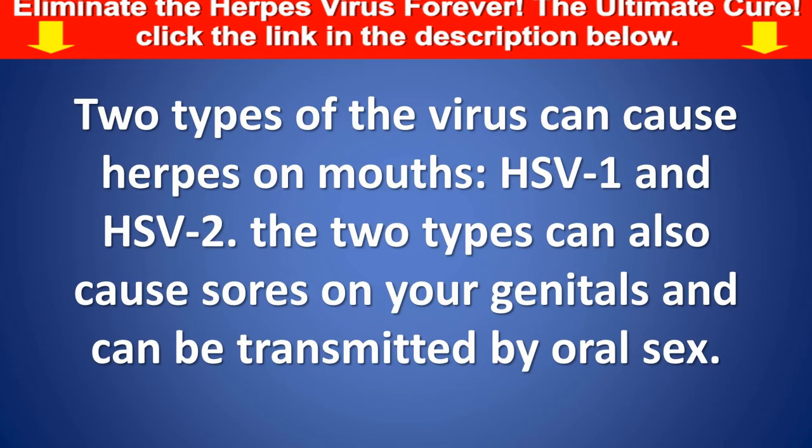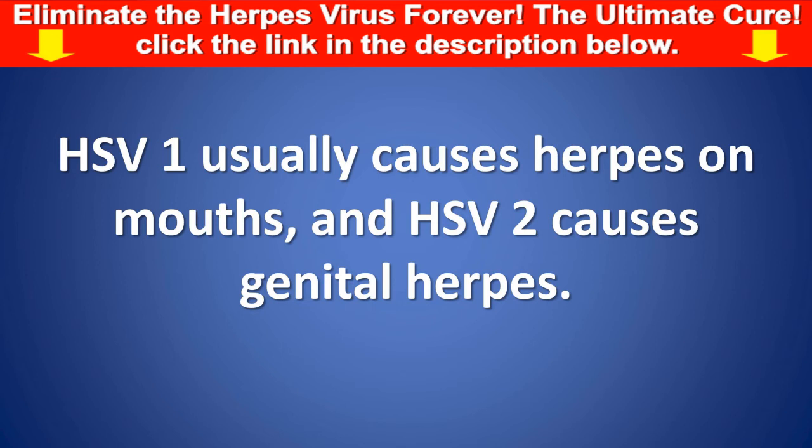Two types of the virus can cause herpes on mouth: HSV-1 and HSV-2. The two types can also cause sores on your genitals and can be transmitted by oral sex. HSV-1 usually causes herpes on mouth, and HSV-2 causes genital herpes.